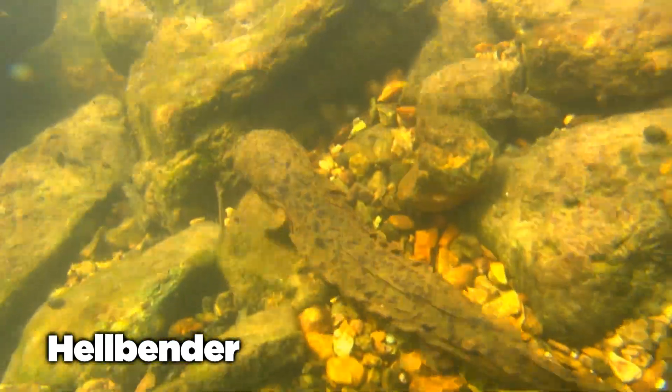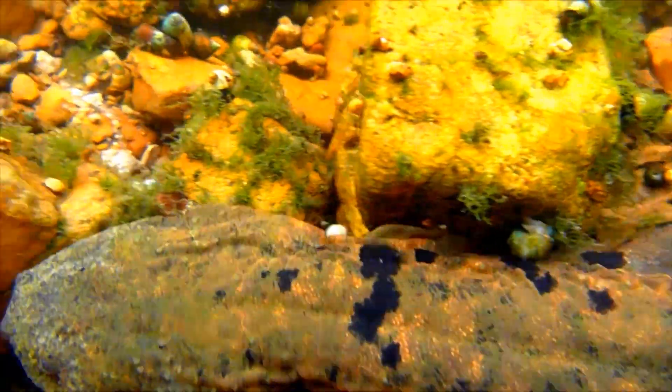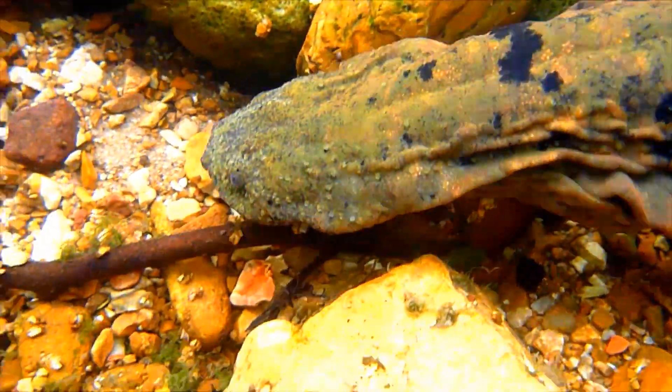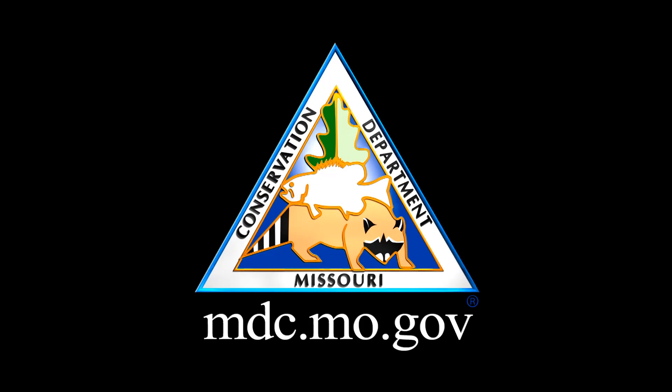And if you happen to be out fishing and catch a salamander, attempt to remove the hook if possible, but if not, cut the line and release it unharmed. None are poisonous or threaten our fisheries. For more information, visit mdc.mo.gov.